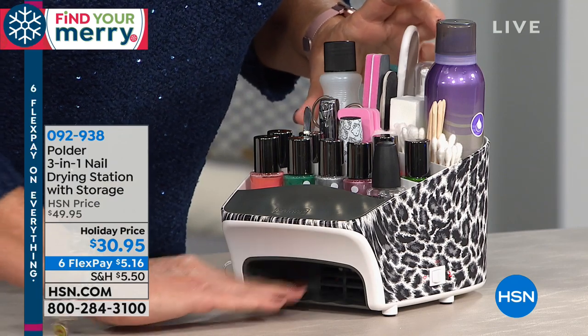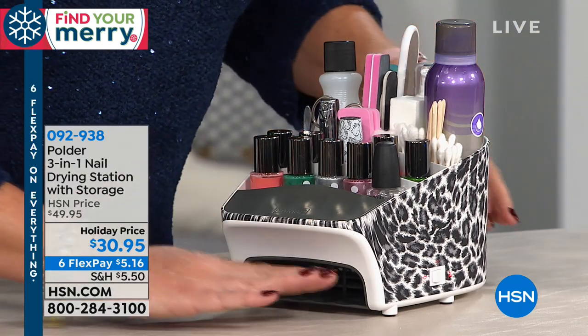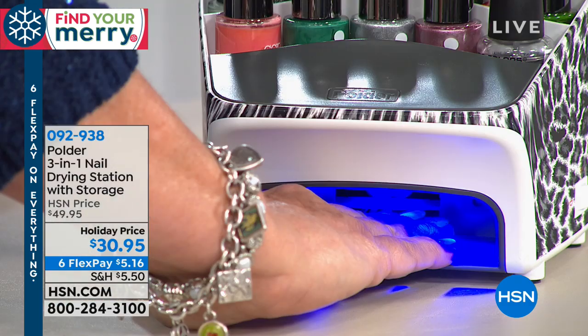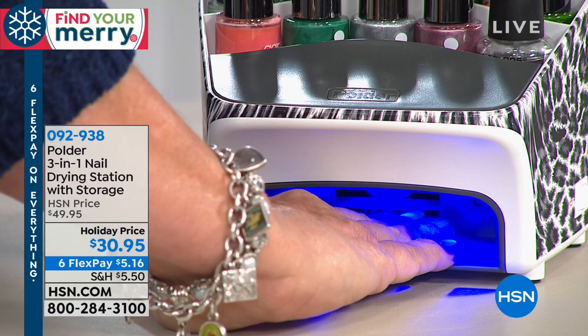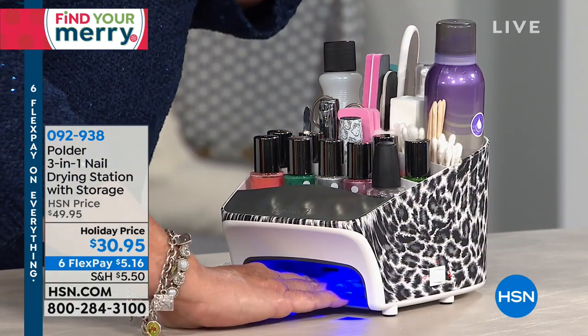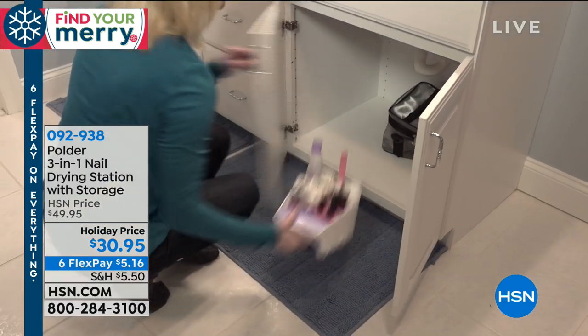Your toes can fit in there, absolutely. You can set this on the floor and put your toes in there. Plenty of room for your nails, and you have your choice of the motion-activated fan or the motion-activated LED UV light, which is a better, safer, newer version of the UV lights that you need to cure your nails.